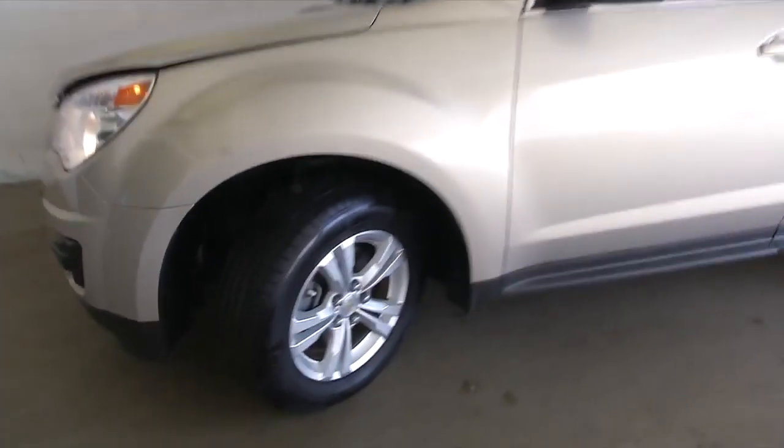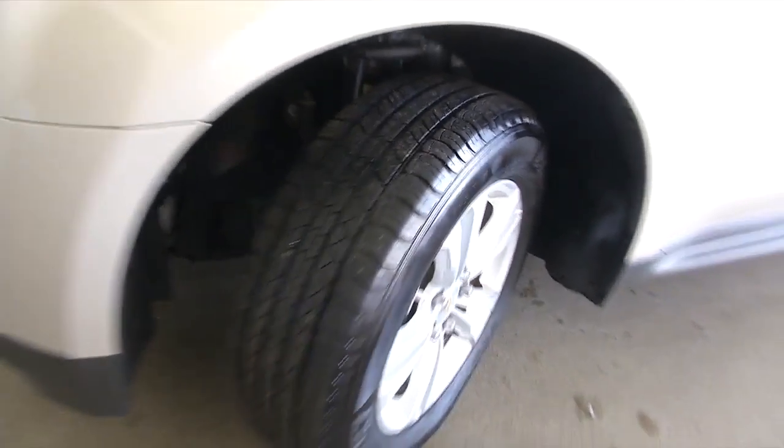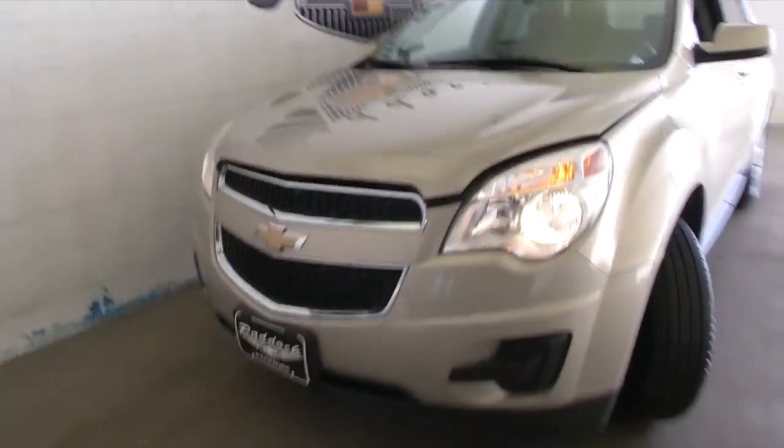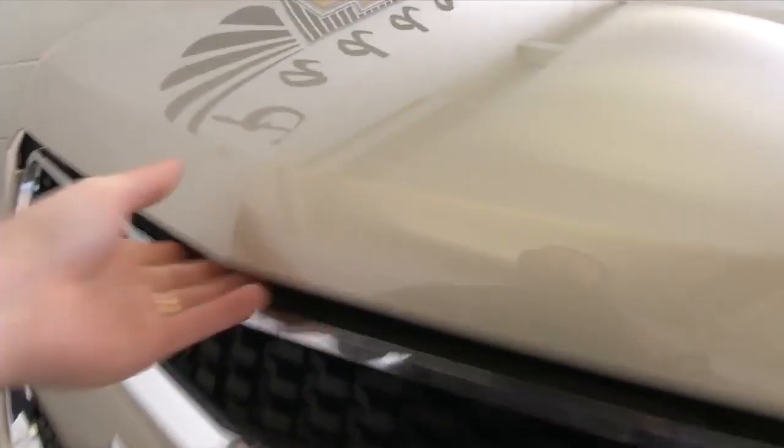Aluminum alloy wheels with plenty of tread left on them. No scratches, no big dings. Again, this is a 2010 vehicle.